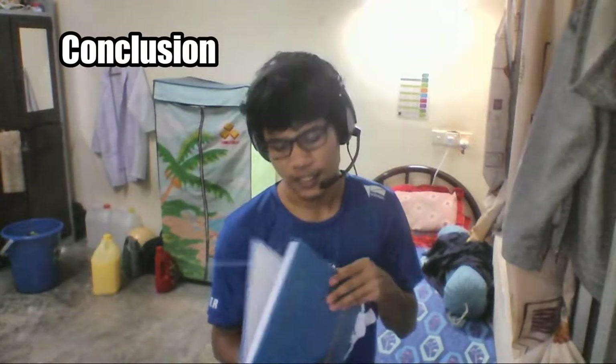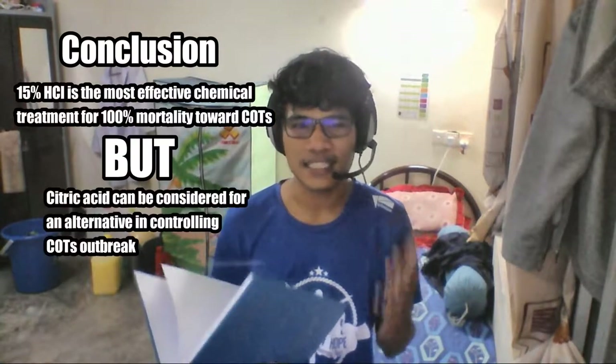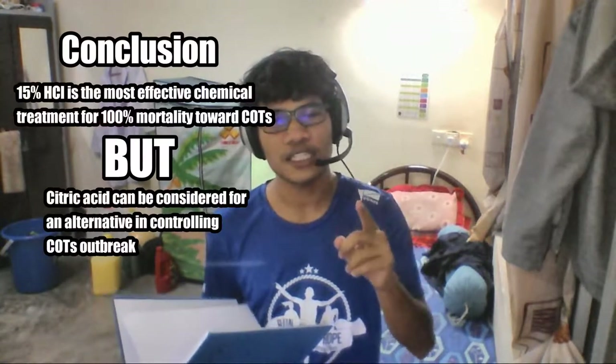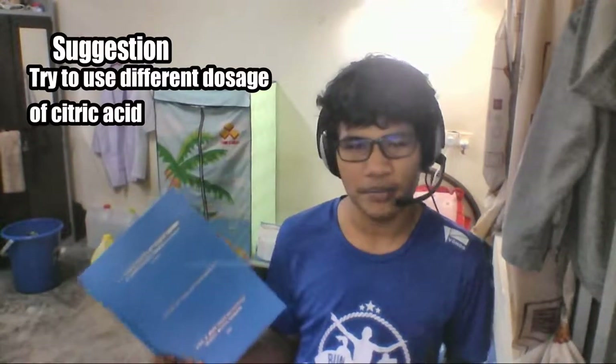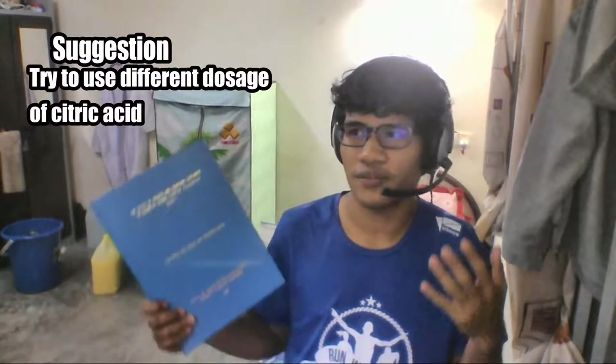In conclusion, the most effective chemical was HCl. However, we can consider citric acid as another alternative because it showed 60% mortality within 24 hours of post-injection. I would also suggest that anyone wanting to continue this study try different dosages. This experiment used 10 ml — how about 20 ml, 30 ml, 40 ml, or 50 ml of citric acid? That way we could determine which dosage is most effective for controlling outbreaks using chemical injection.